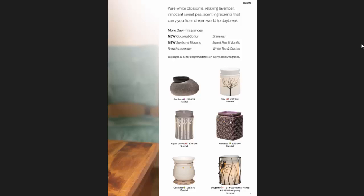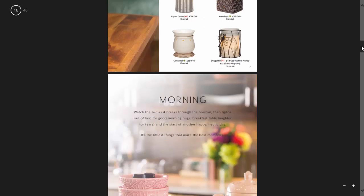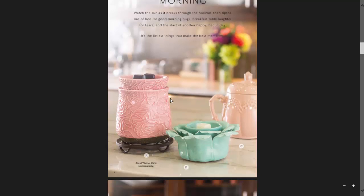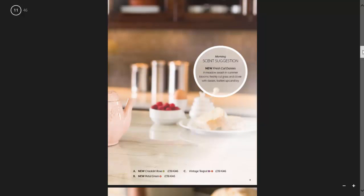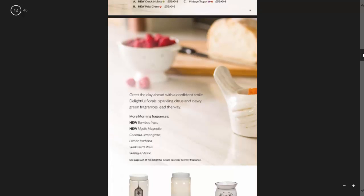They also give other recommendations for what might be a nice warmer to use at that time of day. Moving on to morning — watch as the sun breaks through the horizon, tiptoe out of bed for good morning hugs, breakfast, table laughter or tears and the start of another happy hectic day. Here we have the Crackling Rose, Petal Green, and then there's our teapot. They're suggesting Fresh Cut Daisies for this one, and also morning fragrances like Bamboo Yuzu, Mystic Magnolia, and Coconut Lemongrass. But again, you can use any fragrances you want at any time of the day.